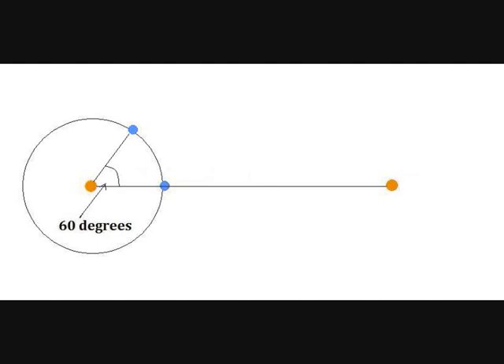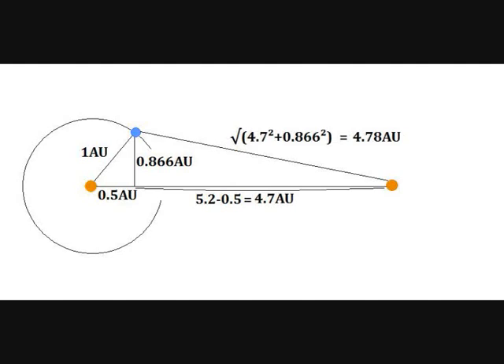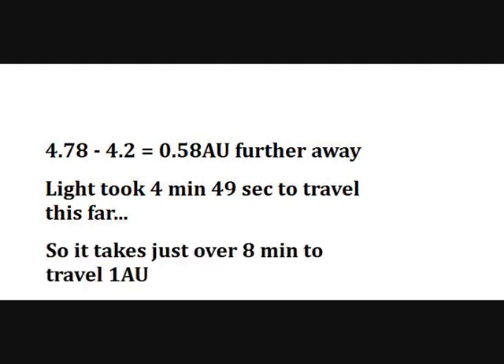Now, elementary trigonometry gives the following picture, and you can pause the video while you check it if you feel like it — it's good for the soul. Now, Pythagoras' theorem, which I rediscovered in an earlier episode, allows us to calculate how far the Earth is from Jupiter. That is, you take 4.7 squared plus 0.866 squared, and then take the square root, and you get 4.78 astronomical units. But it was only 4.2 astronomical units away when I did the first observation, so that meant it was now 0.58 astronomical units further away. And the light was taking 4 minutes and 49 seconds longer to travel that distance. And so, it would take just over 8 minutes for the light to travel one astronomical unit — that is, the distance from the Sun to the Earth. So, light takes about 8 minutes to get from the Sun to the Earth.